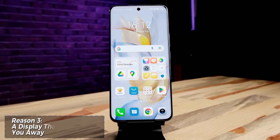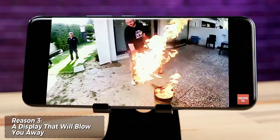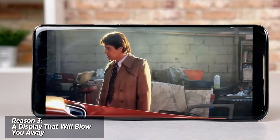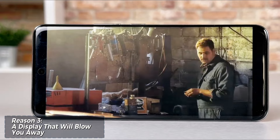Looking for a phone that can handle anything you throw at it? The Honor 90 is equipped with the Qualcomm Snapdragon 7 Generation 1 processor, known for its efficiency and power. Whether you're a gamer, a social media fiend, or a productivity powerhouse, the Honor 90 delivers smooth performance with minimal lag.